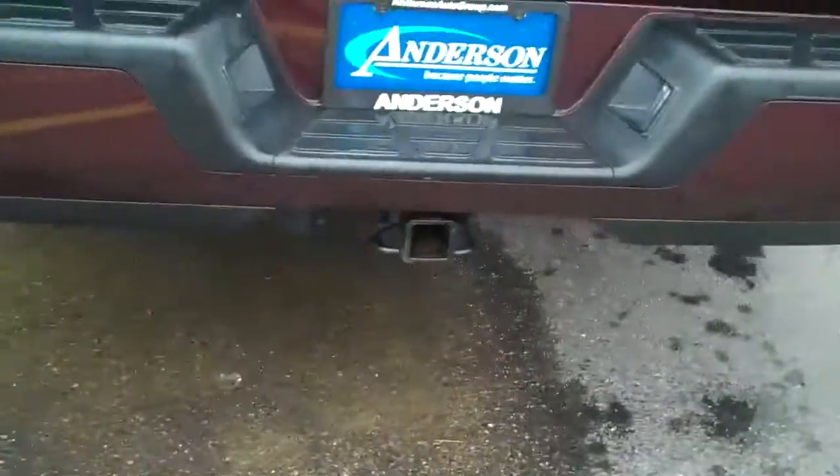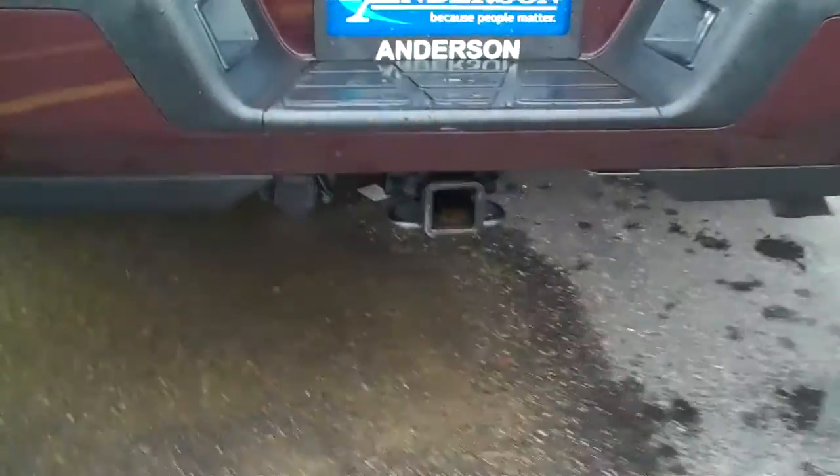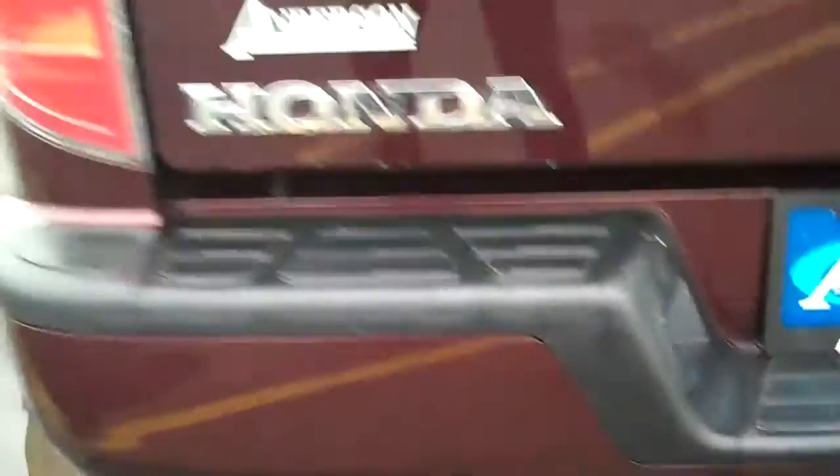Tailgate right back here. It's got the towing package built into it with the plug right there. Nice big wrap-around tail lights.